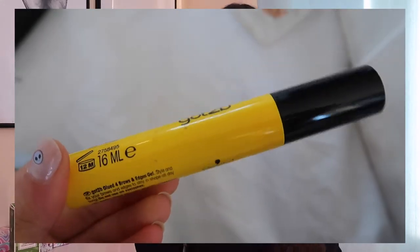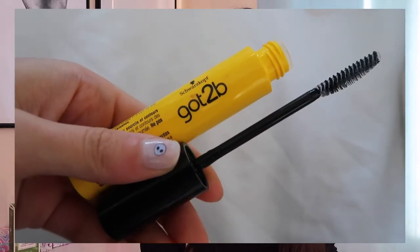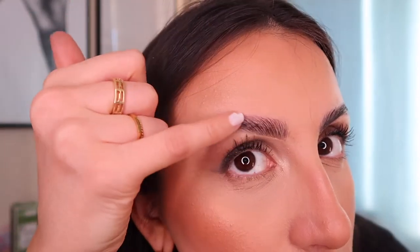Next in the makeup category is mascaras and eyebrow gel. The eyebrow gel first — this is the Got To Be Glued for brows and edges gel. A lot of people are into brow laminations or gluing up their eyebrows but I don't hear many people talk about Got To Be. This is in an easier-to-use container format rather than the tube. I've only recently got into gluing my brows. This is what they look like and I'm obsessed — it works so so well and my eyebrows always turn out quite well.